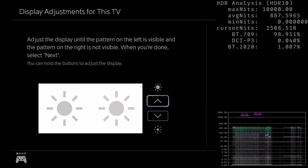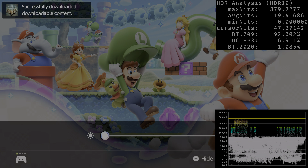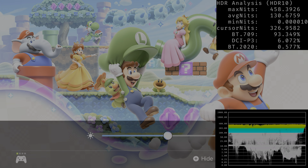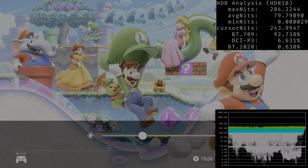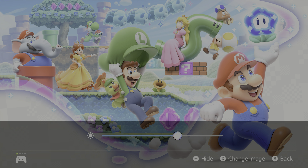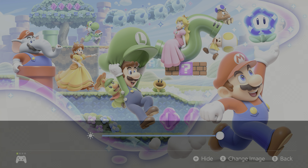I verified the first page on my LG G4 with HGiG enabled and found that following the instructions delivers exactly 1500 nits. The second page is for the average or paper white setting in supported games — you can make the whole screen darker or brighter. My recommendation right now is to follow the instructions on the first screen to set up the maximum peak brightness correctly, and adjust the second screen to your preference.